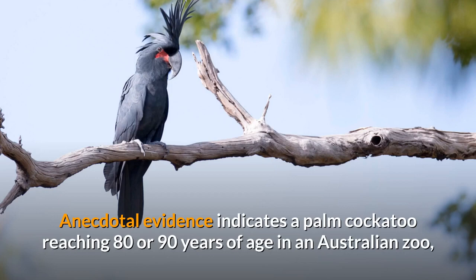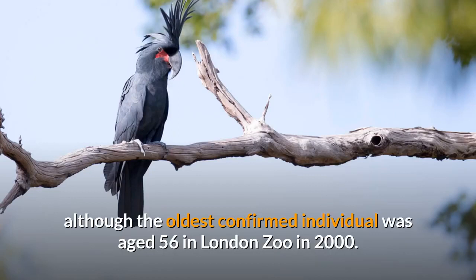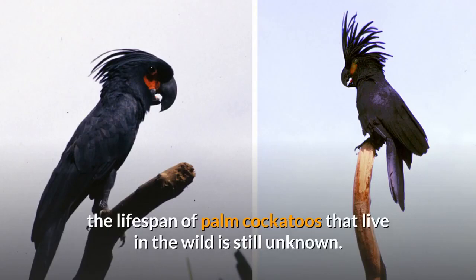Anecdotal evidence indicates a Palm Cockatoo reaching 80 or 90 years of age in an Australian Zoo, although the oldest confirmed individual was aged 56 in London Zoo in 2000. Although longevity of captive birds is known, the lifespan of Palm Cockatoos that live in the wild is still unknown.